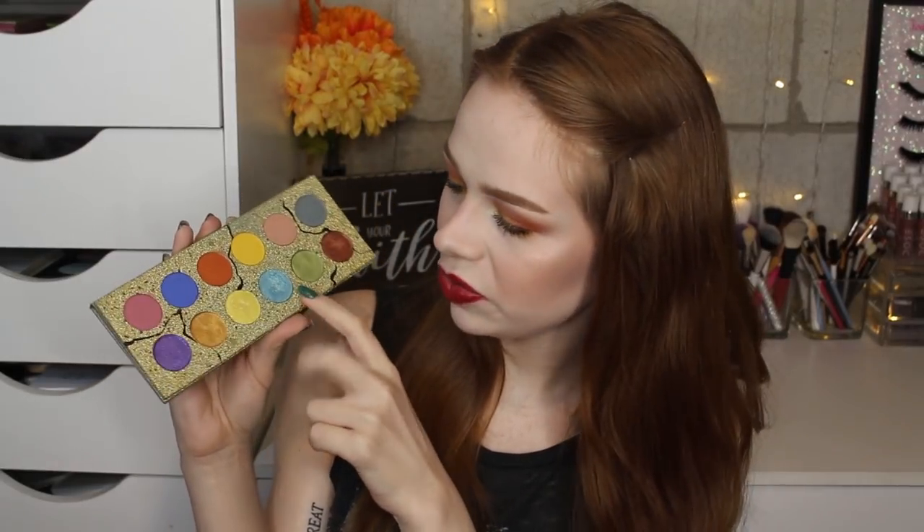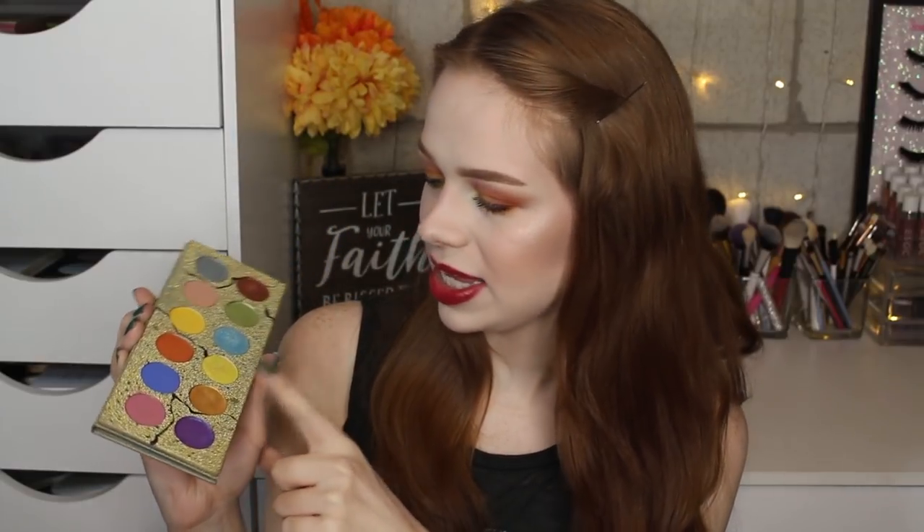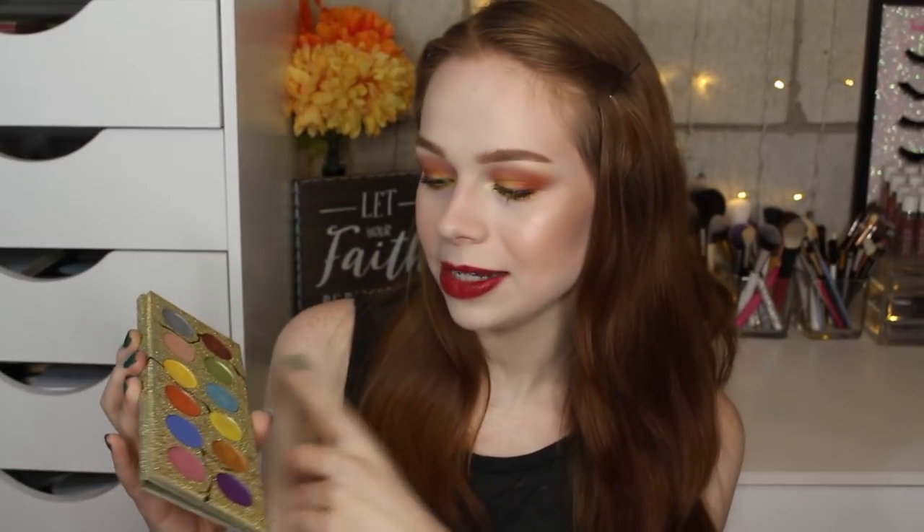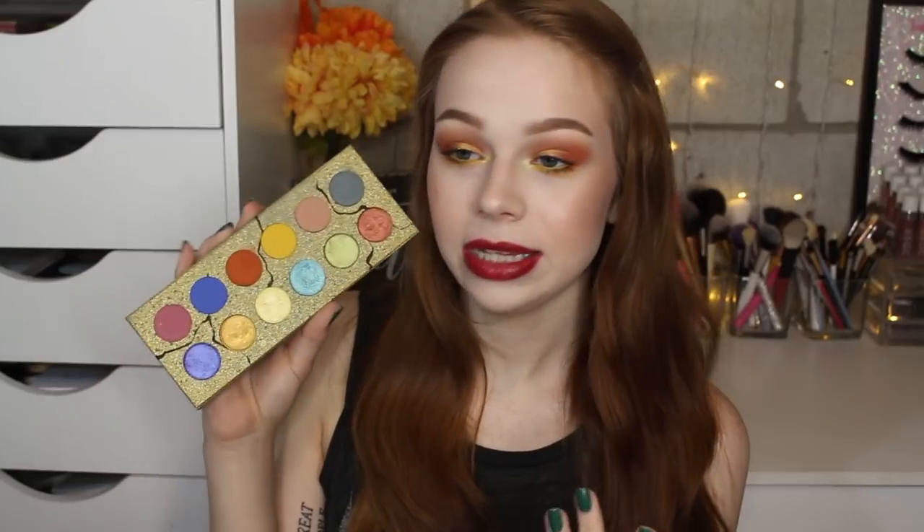The shimmers are so stunning. My favorites are the icy blue shade and the icy pale yellow — I don't think I have a true pale yellow like this with no real reflex. The green is really pretty too; it has a neon aspect that doesn't show up as much in the pan but is super beautiful on the eye.